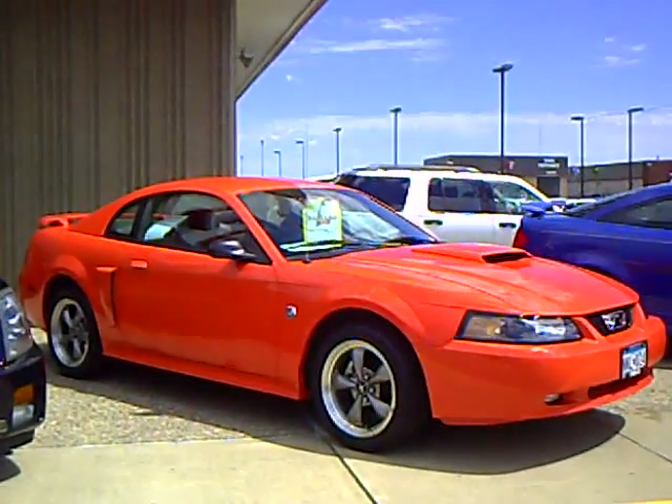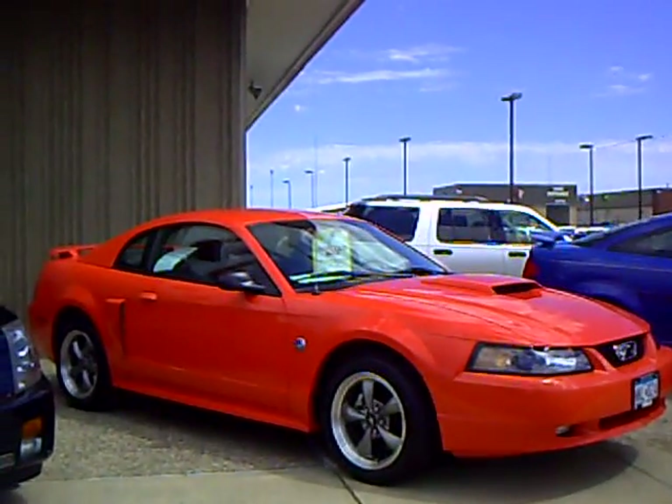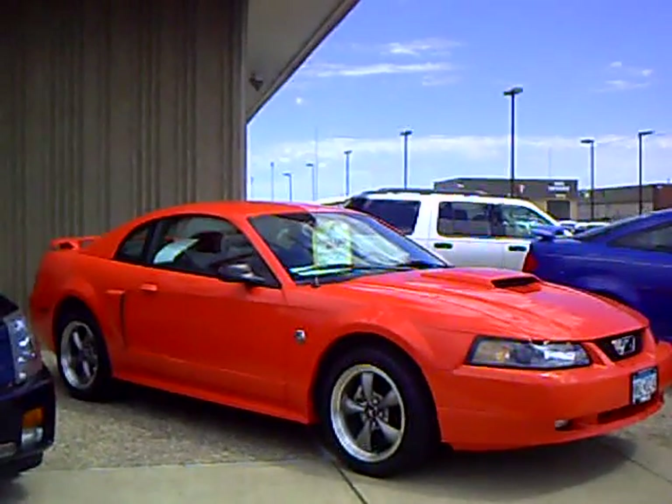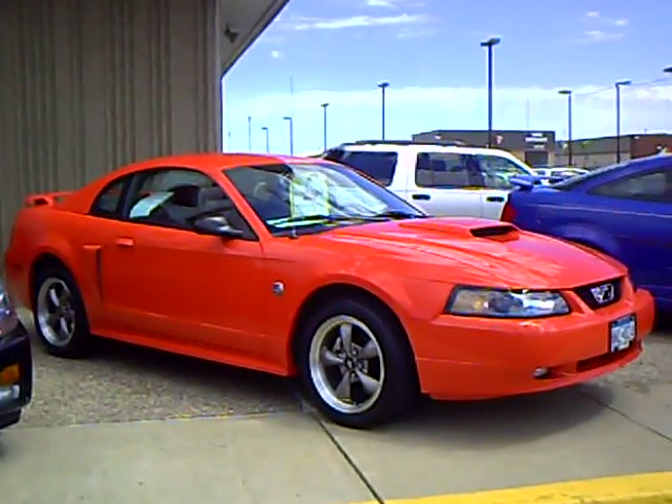If you'd like to take this beautiful pony car — 2004 Mustang GT 4.6 liter, 40th Anniversary, 5-speed, beautiful orange car — give me a call. My name is Kelly Walker and I'd sure love to earn your business.